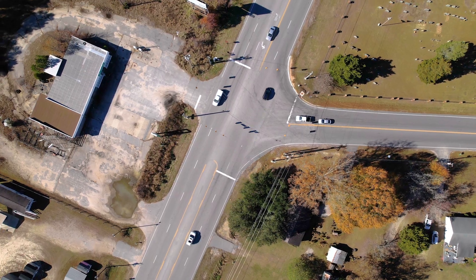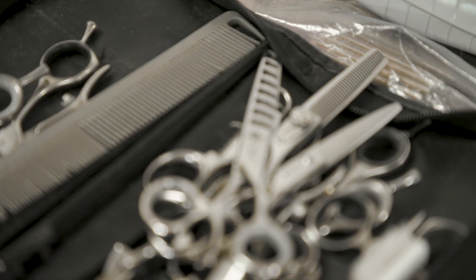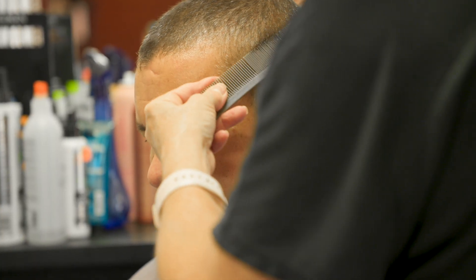Where the rubber meets the road is where the hair hits the floor. Back at the salon, where they see and hear everything that goes on in the community, they say they're seeing and hearing a lot less these days. There doesn't seem to be as much traffic having to stop suddenly at the stoplight, and fewer wrecks. Robin says it's a lot easier for her to get into work and for customers to get in for the appointment.